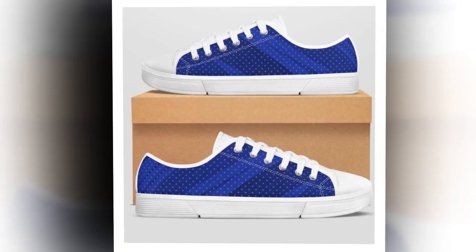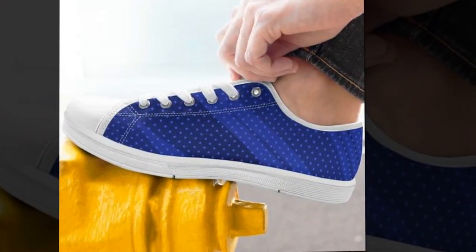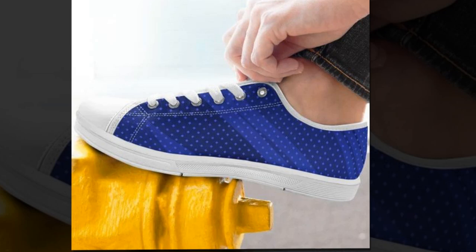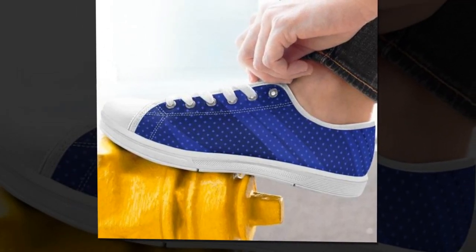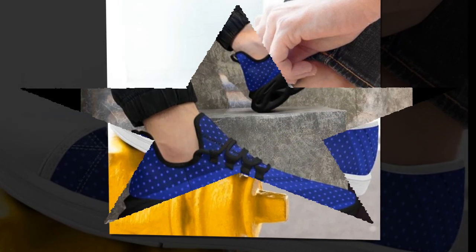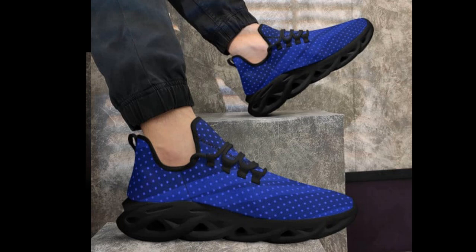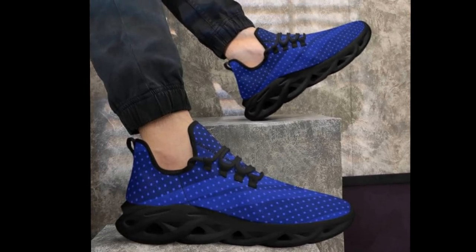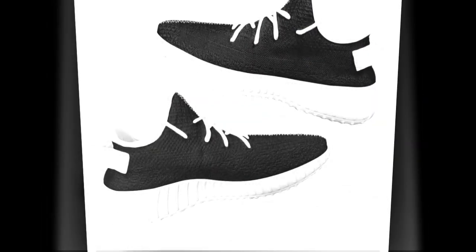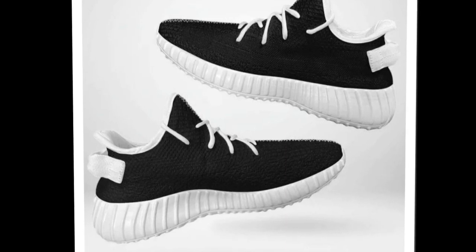Before we jump into the individual reviews, let's talk a bit about Zasav. Zasav is known for producing high-quality, comfortable, and stylish footwear that caters to both men and women. Whether you're looking for something casual or something to wear at work, Zasav has got you covered. Today, we'll be looking at five different categories of shoes: M-sole shoes, slip-on shoes, low-top shoes, high-top shoes, and YZY shoes.